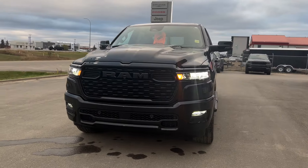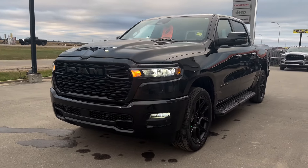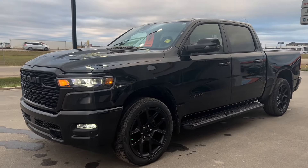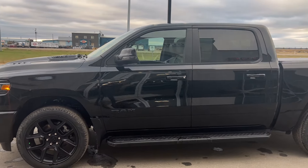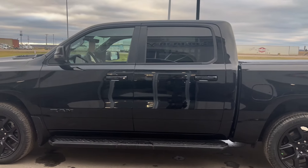Hi everybody, Brittany here over at Bonneville Dodge, just here to show you this 2025 Ram 1500 Sport that we have here on the lot. Just going to take a quick walk around the truck today to show you some of the features and options that this truck has to offer.